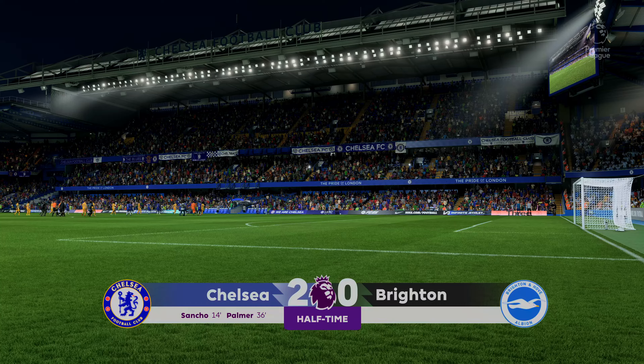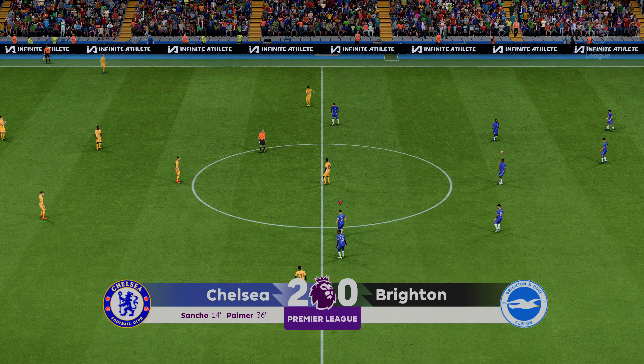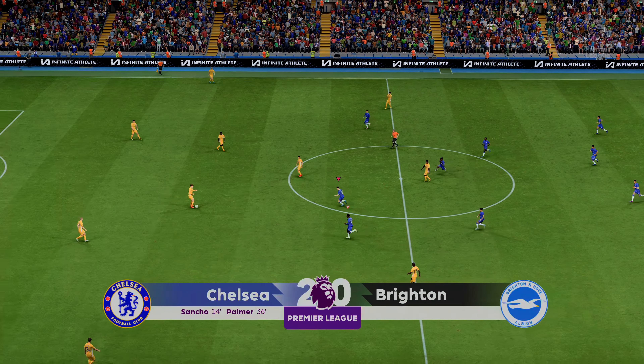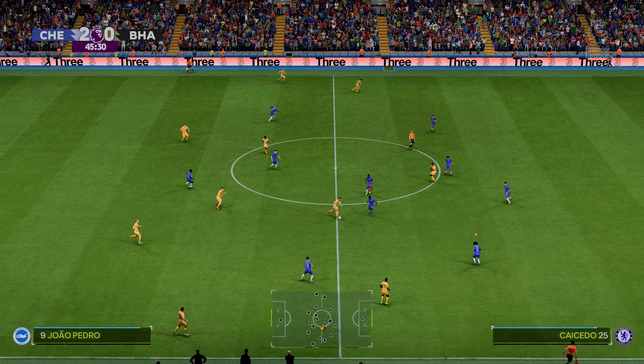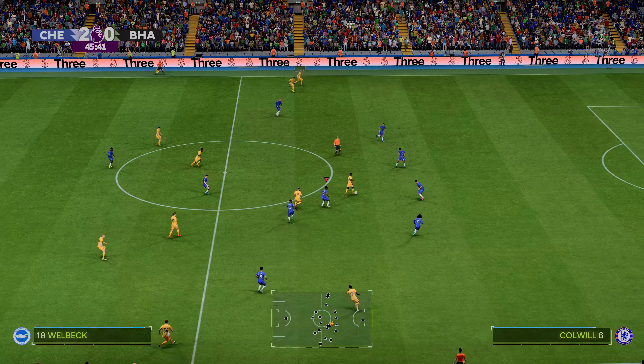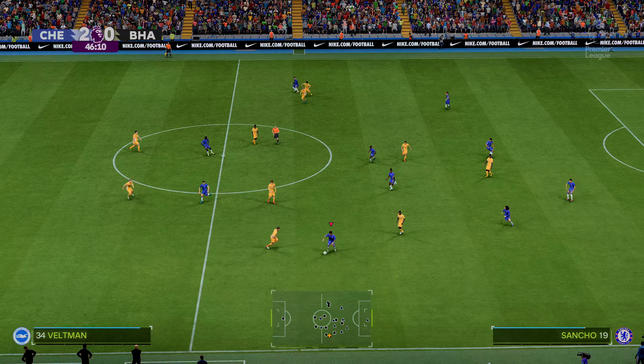And the first 45 minutes have come and gone here at Stamford Bridge. No two ways about it — he really has brought his influence to bear on the proceedings. What a midfield performance this has been. He's been clever on the ball, he's worked hard out of possession, and he's dictated the flow of the game. Absolutely brilliant.